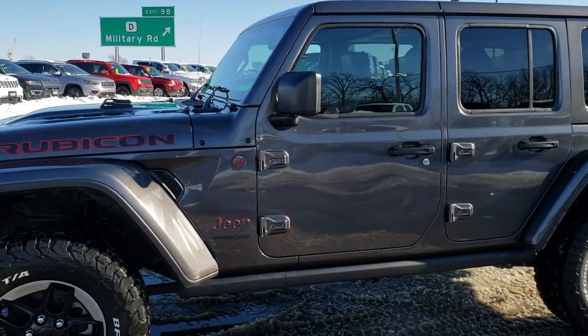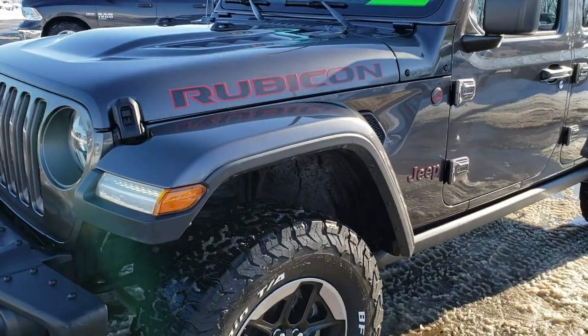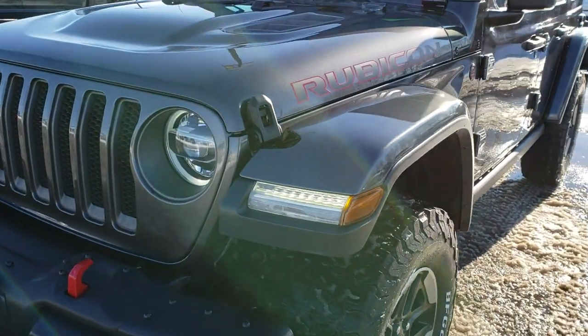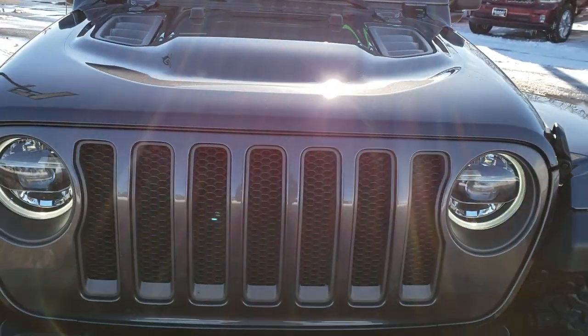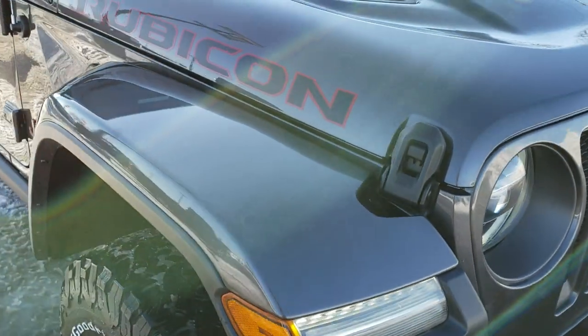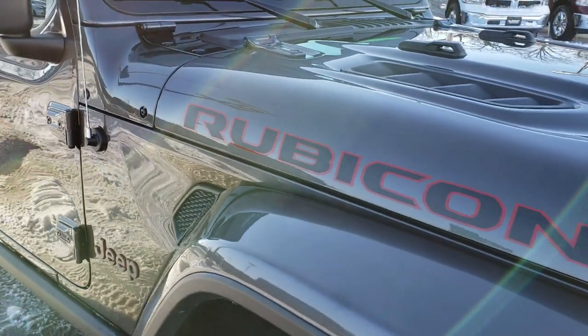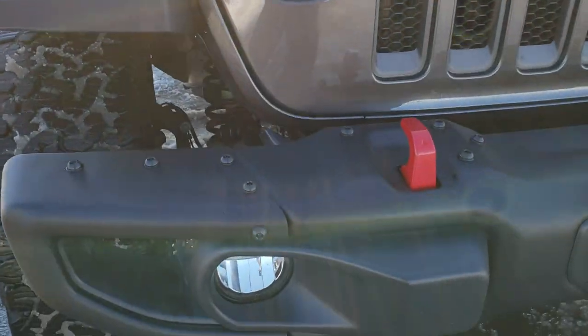This is stock number HA313A. We are here at Summit Automotive in Fond du Lac, Wisconsin, your new and used Jeep headquarters. Today we are checking out this extremely clean 2018 Jeep Wrangler JL Unlimited Rubicon.